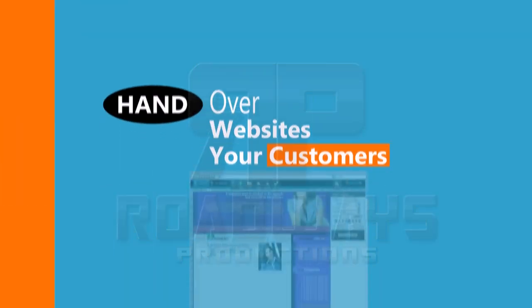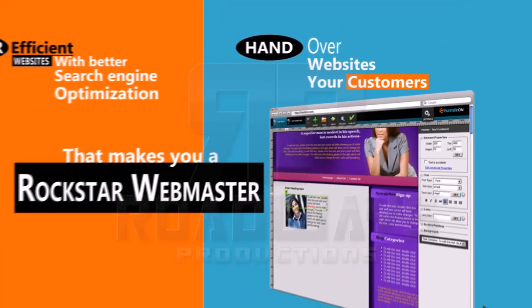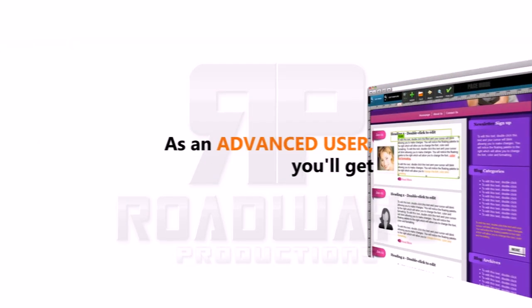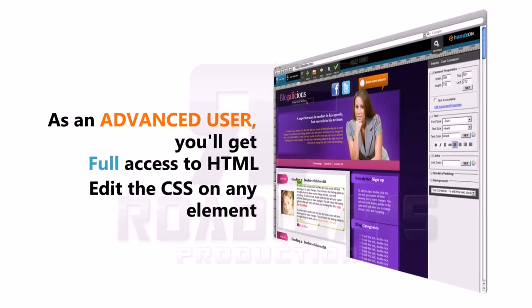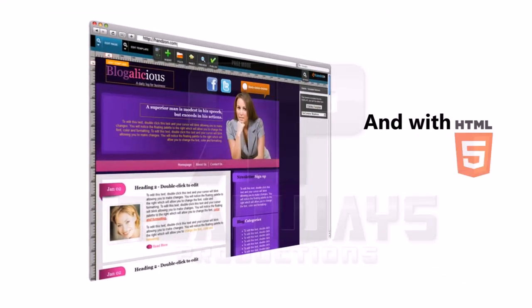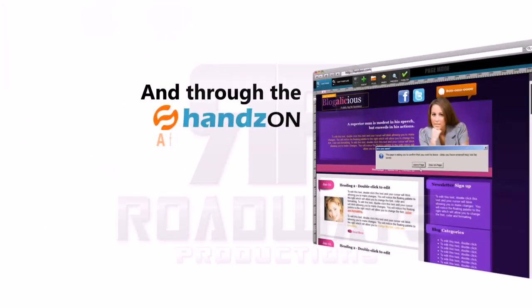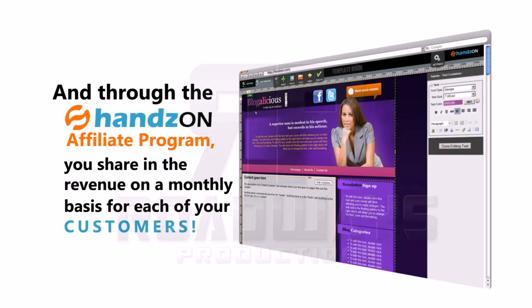Hand over websites to your customers, and they can manage their websites on their own — and that makes you a rockstar webmaster. As an advanced user, you'll get full access to HTML, edit the CSS on any element. And with HTML5, you'll have mobile websites. And through the Hands On affiliate program, you share in the revenue on a monthly basis for every one of your customers.